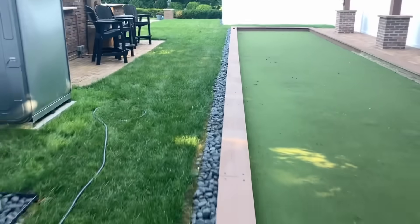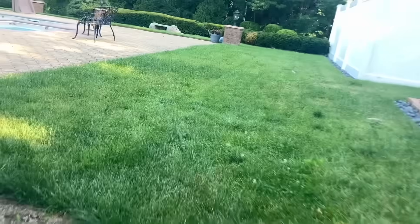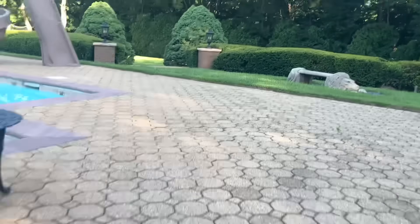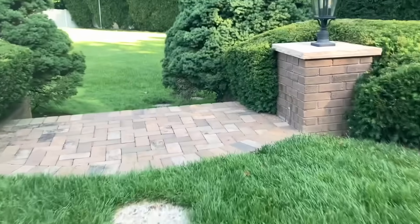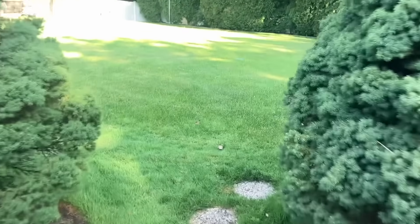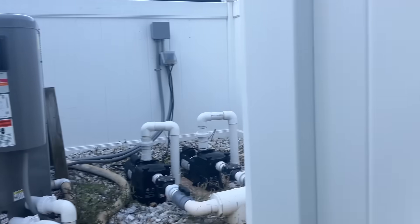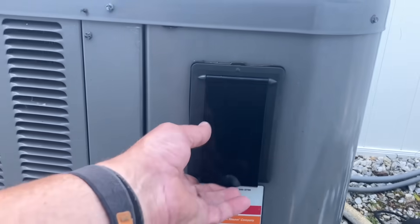All right, at my next service call, we got a Raypak pool heater. God, scared me. It's got an error again. I bet you they have rabbits and deer here if it wasn't for that fence. All right, let's see what we got. Customer's complaint is that there's an error.